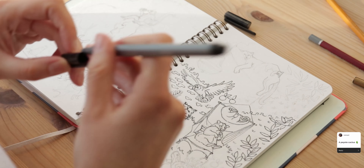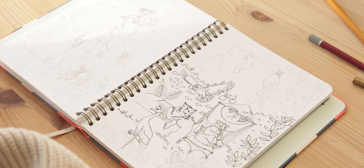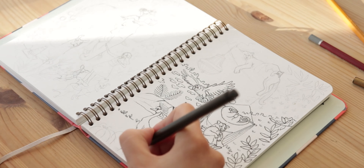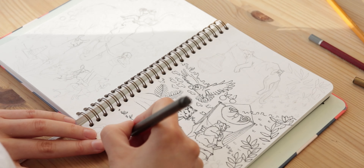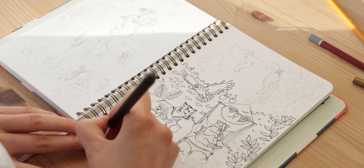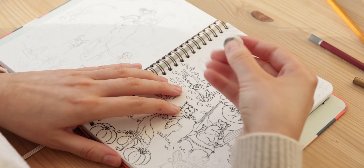A peyote cactus was brought up and I didn't know exactly which one it was so I had to Google it. The ones I drew look more like a pumpkin field and the crane is going to stand in between them.